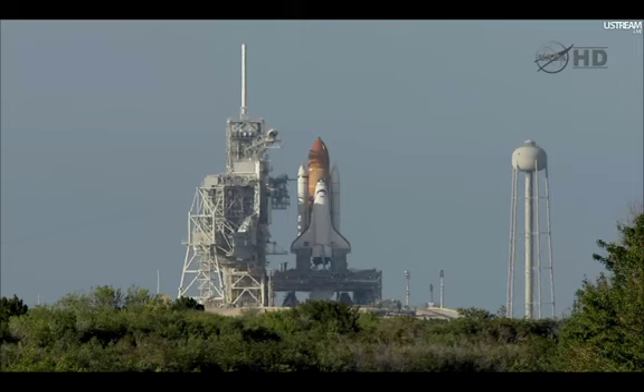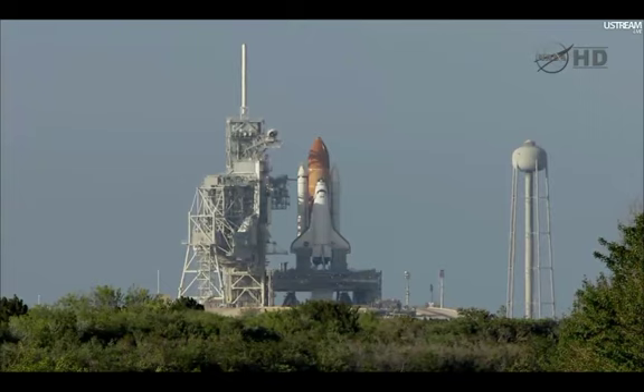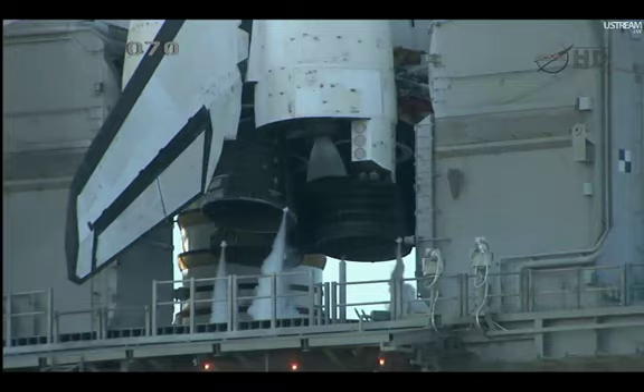T-minus twenty seconds. The sound suppression water system has been activated, protecting Discovery and the launch pad from acoustical energy waves. Go for main engine start.